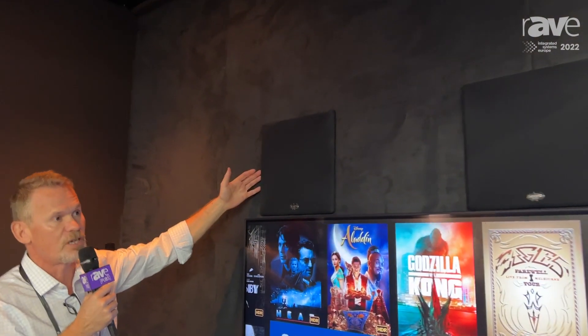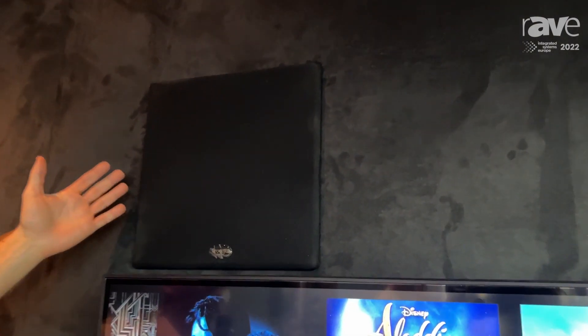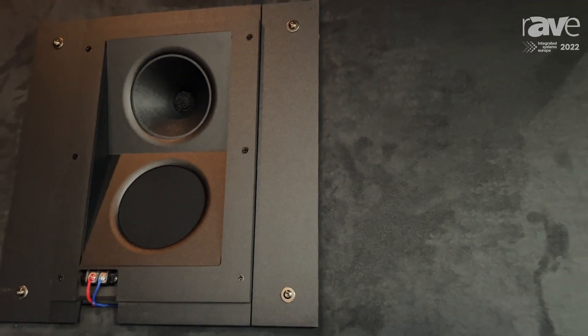What we have here is three identical Priscilla Audio P5 in-wall, in-ceiling, and they are your left center right. Now why do we place them above the screen?